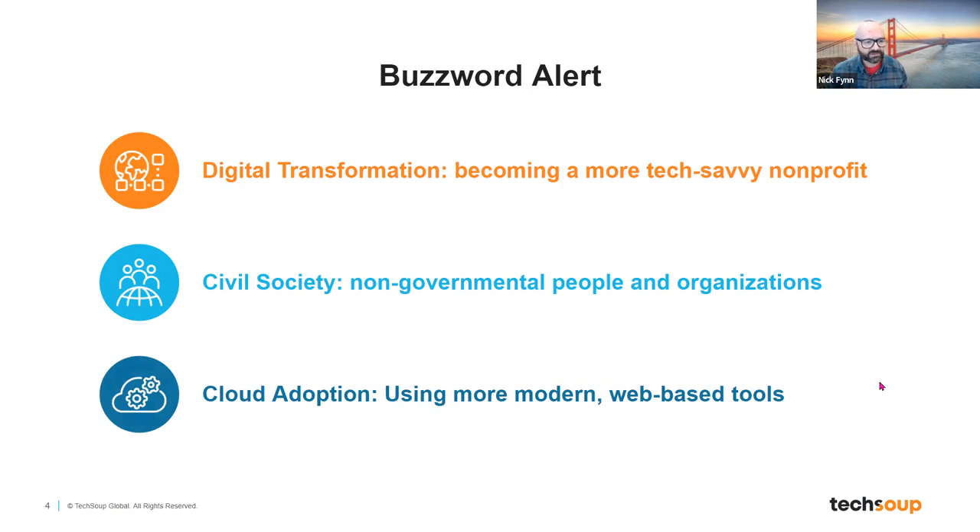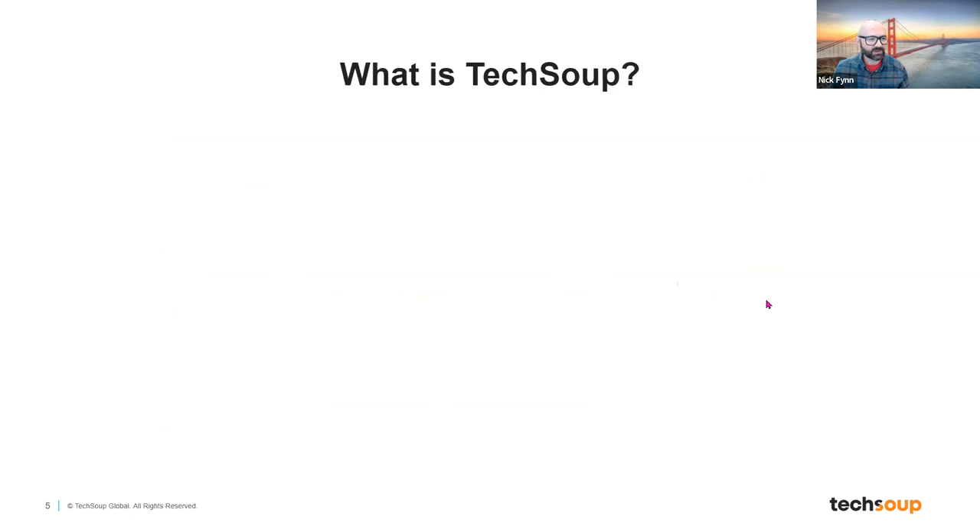Another term you'll hear is civil society — when we say that, we're talking about non-governmental people and organizations. This is a way to think about nonprofits around the world doing similar work that are very mission-oriented, trying to build a better world. Another technical term is cloud adoption, which sounds more onerous than it really is — it's really just using more modern web-based technology tools. The truth is everybody on this call is already doing that because you're on Zoom right now, and Zoom is a web-based tool.